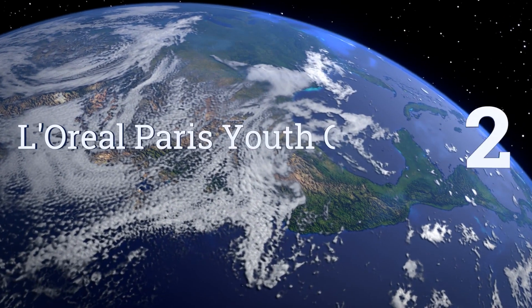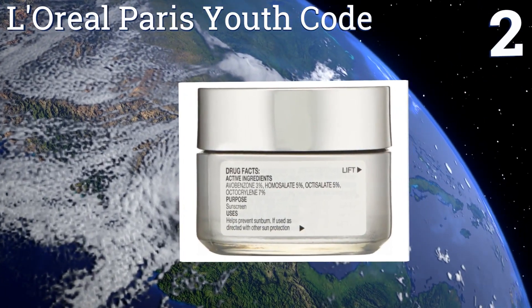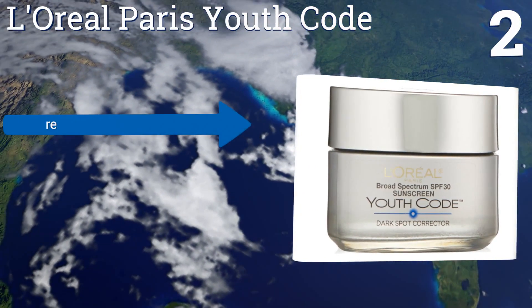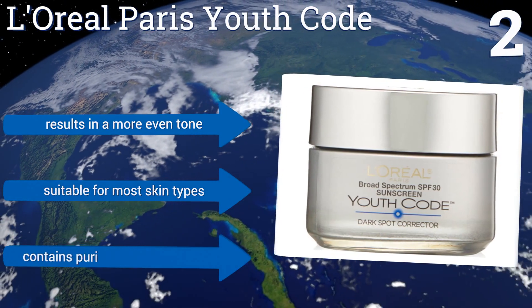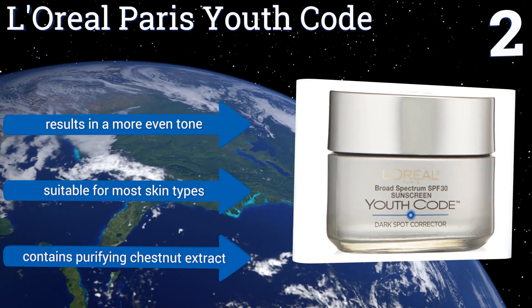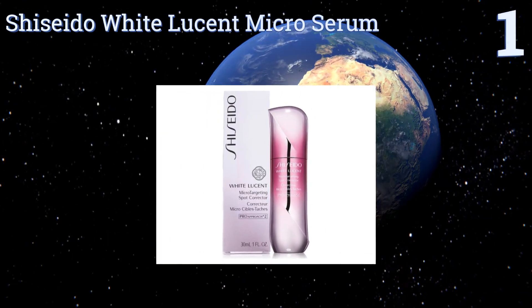At number two, L'Oreal Paris Youth Code not only helps lighten dark spots but it also has an SPF rating of over 30, which means it can protect the face from the sun's damaging rays at the same time. In addition, it contains a moisturizer to leave skin feeling rejuvenated, results in a more even tone, and is suitable for most skin types. It contains purifying chestnut extract.